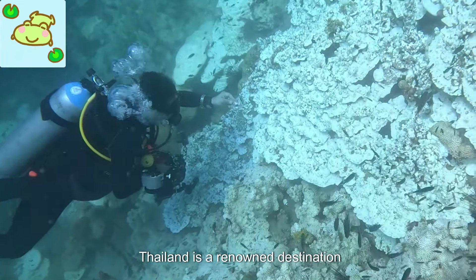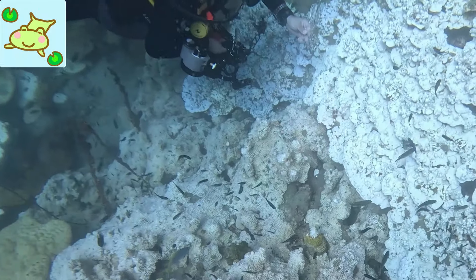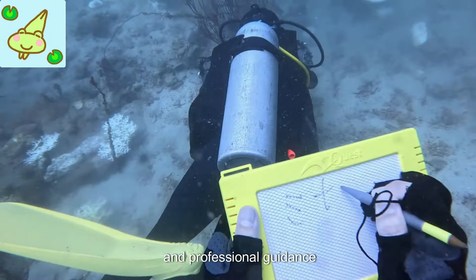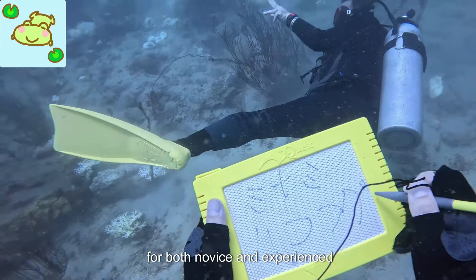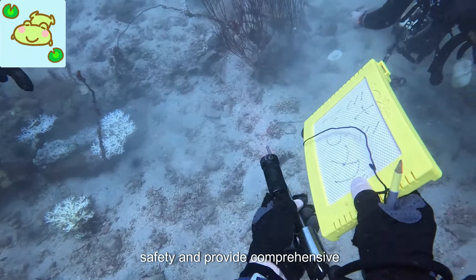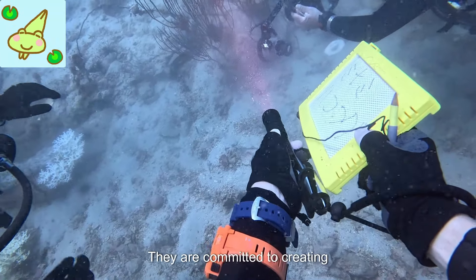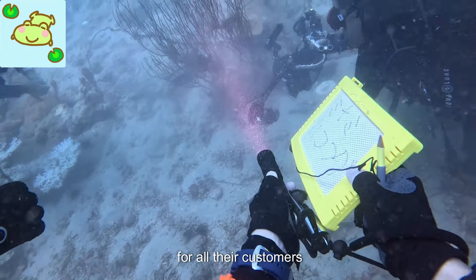Orient Blue Dive Center, located in Pattaya, Thailand, is a renowned destination for scuba diving enthusiasts. With its pristine waters, diverse marine life, and professional guidance, it offers a world-class experience for both novice and experienced divers. The center boasts a team of highly trained instructors who prioritize safety and provide comprehensive knowledge about diving techniques and equipment. They are committed to creating a comfortable and enjoyable environment for all their customers.